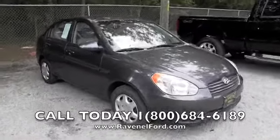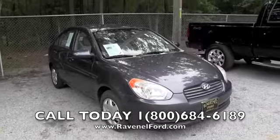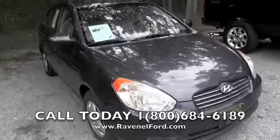Here's a cute little car that was just traded in out here at Ravenel Ford. It's a 2006 Hyundai Accent. You're getting to see a sneak peek of her before she makes it to the front line.